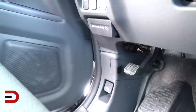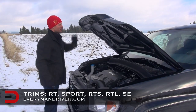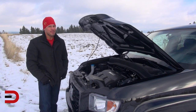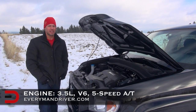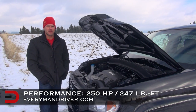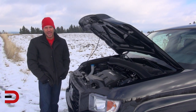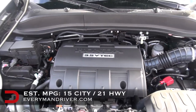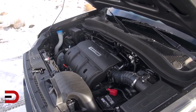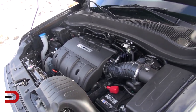Popping the hood — the Ridgeline is available in five trim levels: the RT, the Sport, the RTS, the RTL, and the SE. My tester is the SE. Each comes with the same engine: a 3.5-liter V6 mated to a five-speed automatic transmission that produces 250 horsepower and 247 pound-feet of torque. This is the first area where Honda can make improvements — more engine options. As for fuel economy, it's rated at 15 mpg city and 21 highway. This week in mixed driving I've averaged just under 17 mpg, right on par with Honda's expectations. Recommended fuel type is regular unleaded.